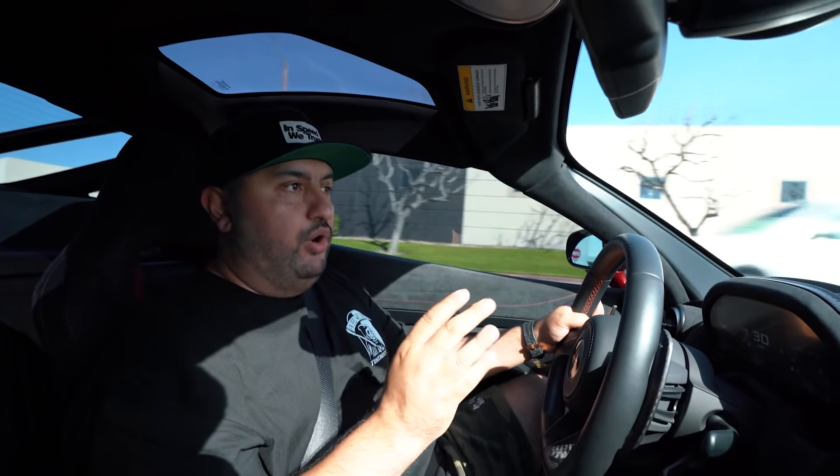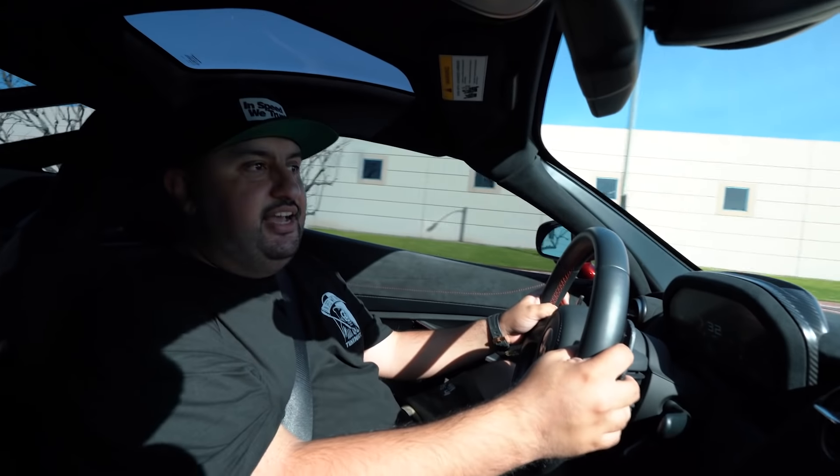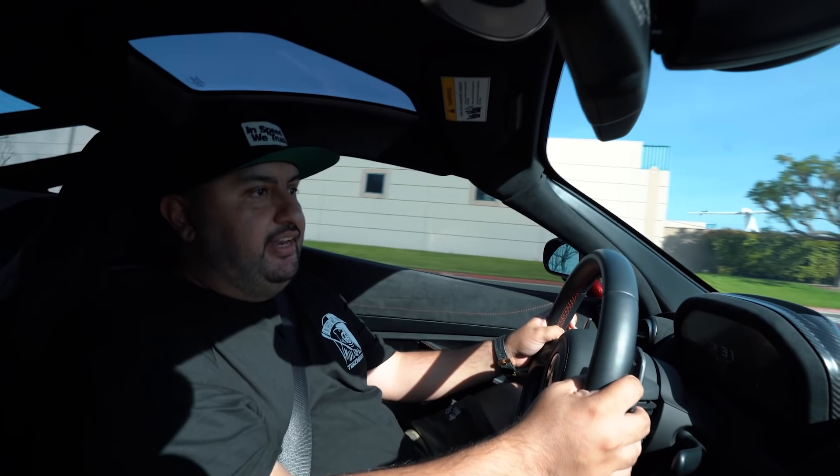This is our first TCG20 video — stay tuned for more. The sweepstakes is live and officially running with about 38 days left to get entered for this car. Good luck to everybody, and hopefully we'll be meeting one of you guys, just like we did with all our past cars — you'll be coming down to California to join us, be posted on our YouTube video, and take home the sickest car we've ever done. Thanks guys for watching and stay tuned.